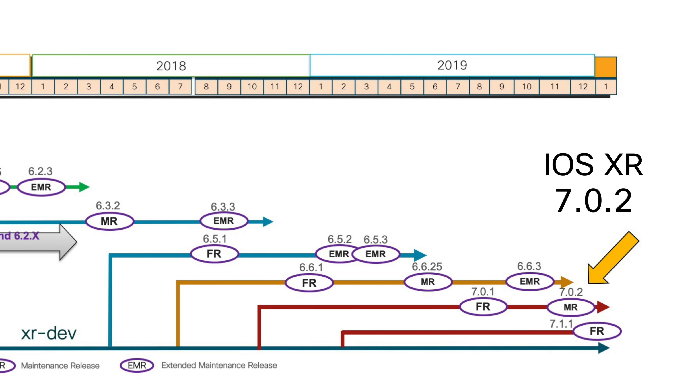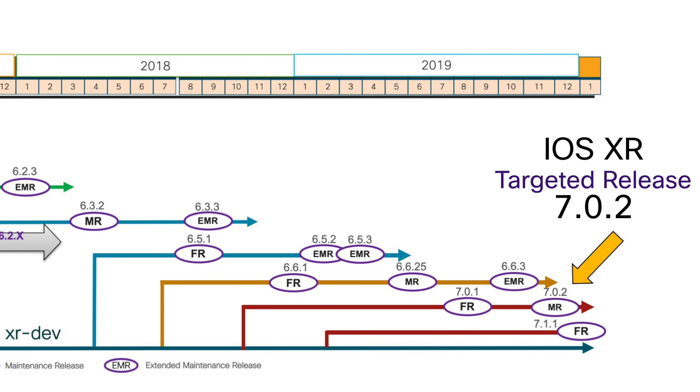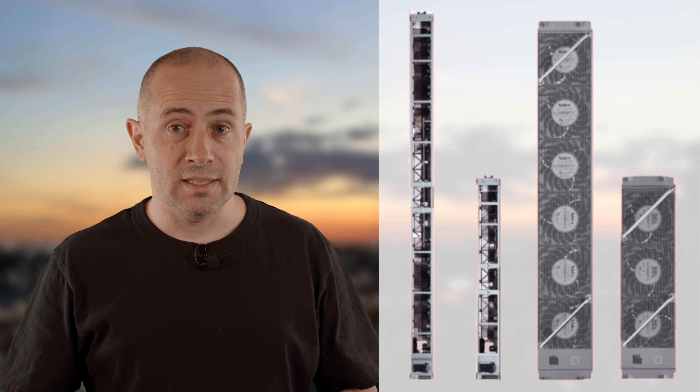Hey, Nicolas Ferrier here. I'm a technical remarketing engineer working for Cisco Service Provider Business Unit. We recently announced a new generation of NCS 5500 line cards based on Jericho 2 ASICs. They are here to address a growing need of 400GB Ethernet interfaces. What are these two new line cards? What is required before inserting them? How will they be able to interoperate with older generation? And how will these new 400GB interfaces be able to connect to existing 100GB?